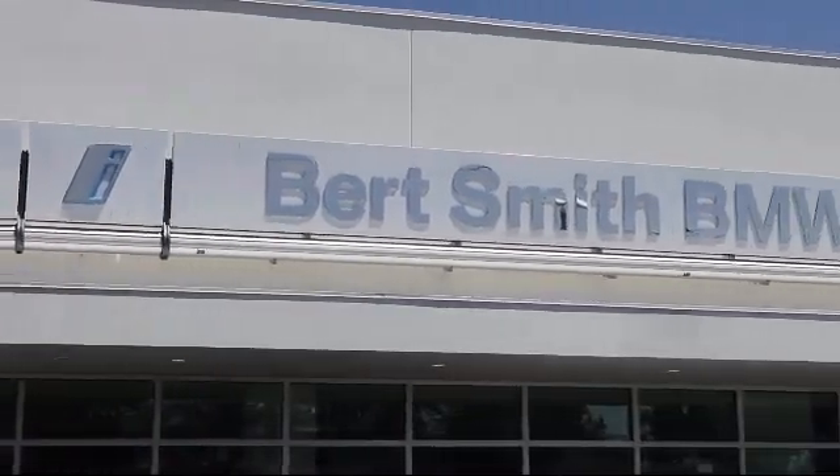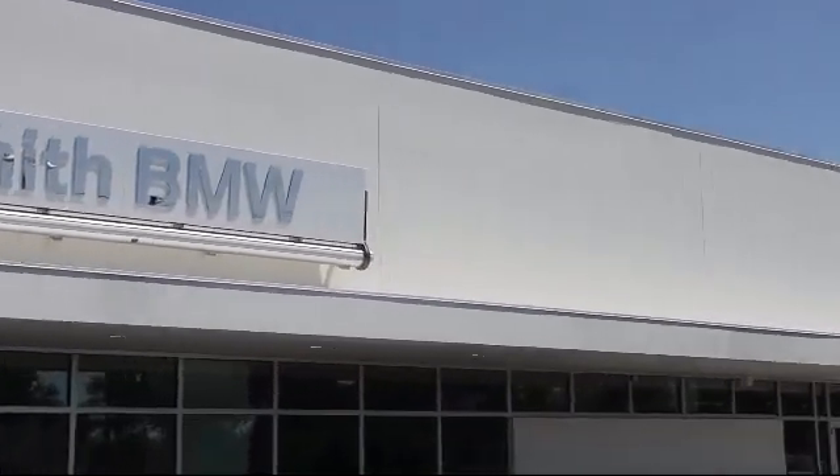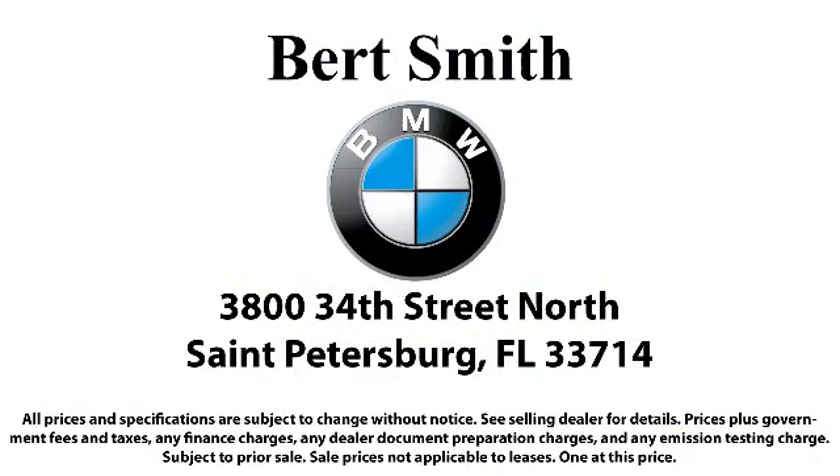Founded over five decades ago by Burt Smith Sr., Burt Smith BMW has continued to expand and now serves all of the greater Tampa Bay area.